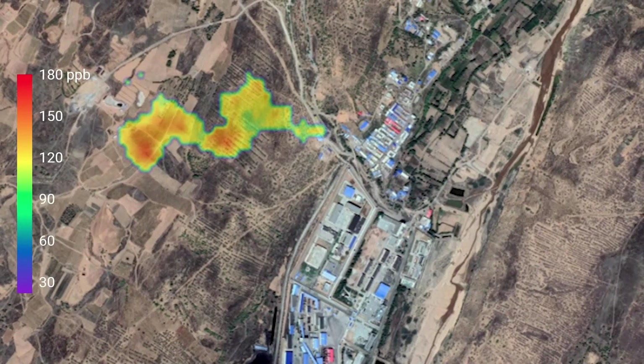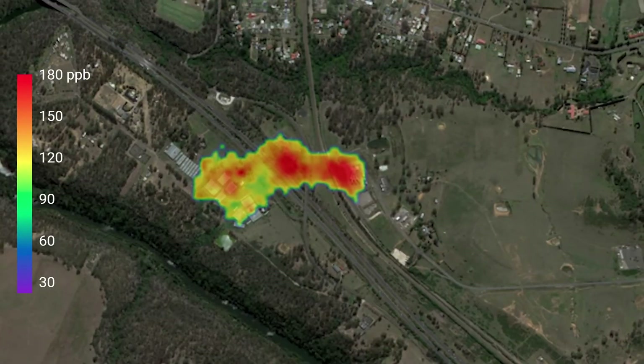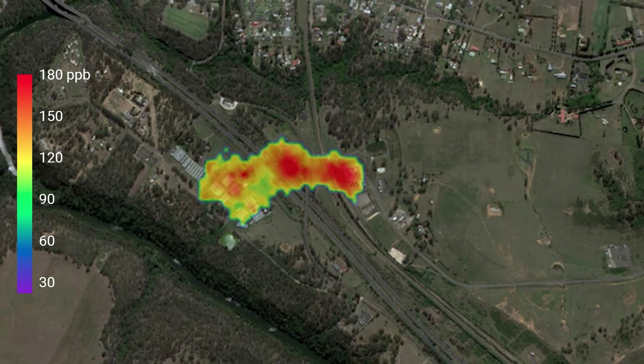Detecting invisible air emissions from industrial facilities plays a crucial role in achieving your climate action goals. With the data platform AirLogic, we make use of sensitive sensors by collecting air quality data from all of your assets to help you see what you can't see.